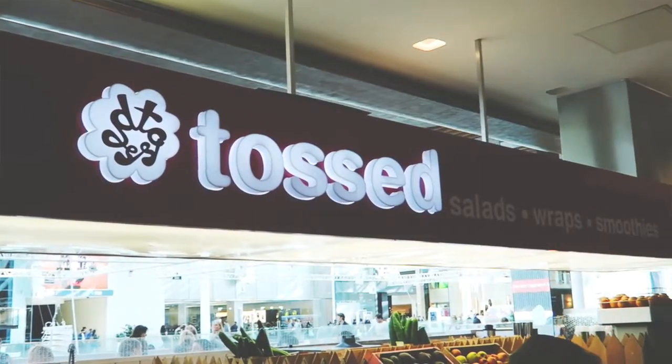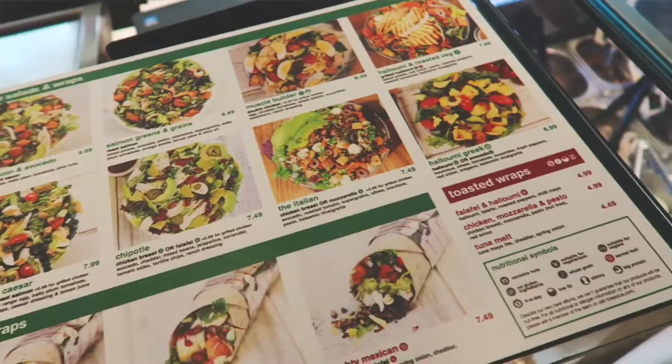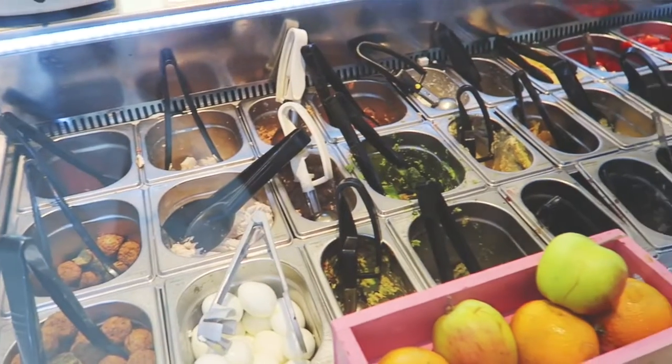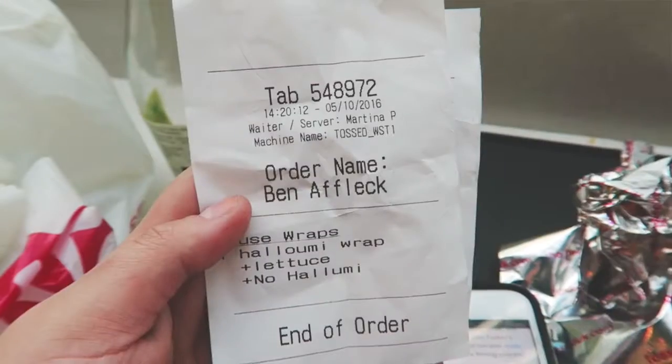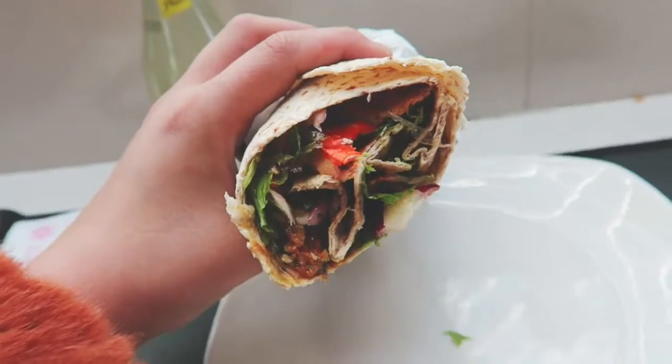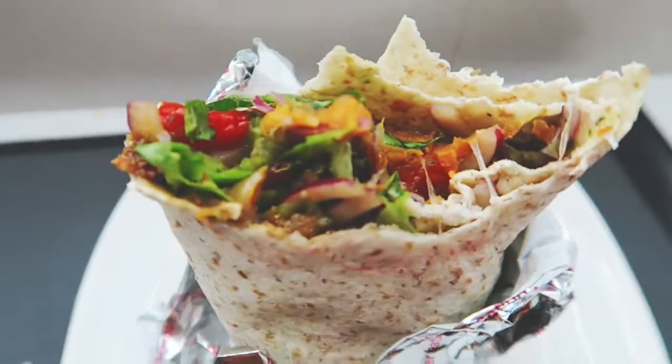I decided to regroup, sit down and have some lunch. I decided to go for Tost. There is so much choice at Westfield for food. I personally love Tost because I love a good salad — I love salads that have loads of stuff in them. I decided to have the halloumi wrap without the halloumi, which sounds weird, but basically it's just a roasted vegetable wrap and it's so good.